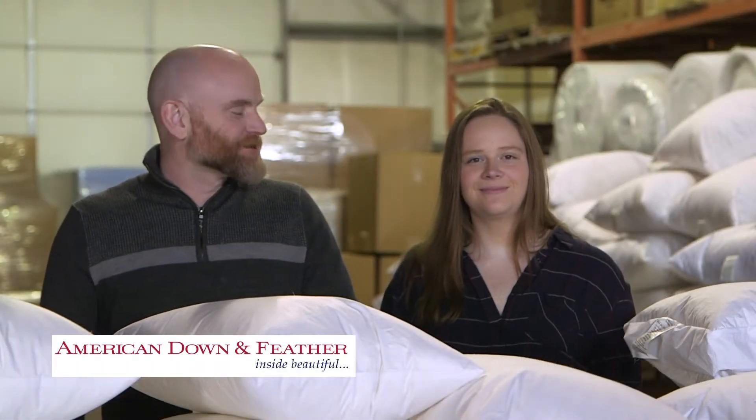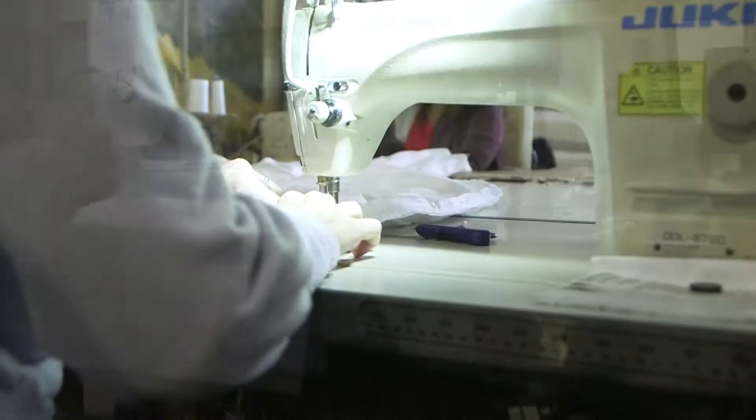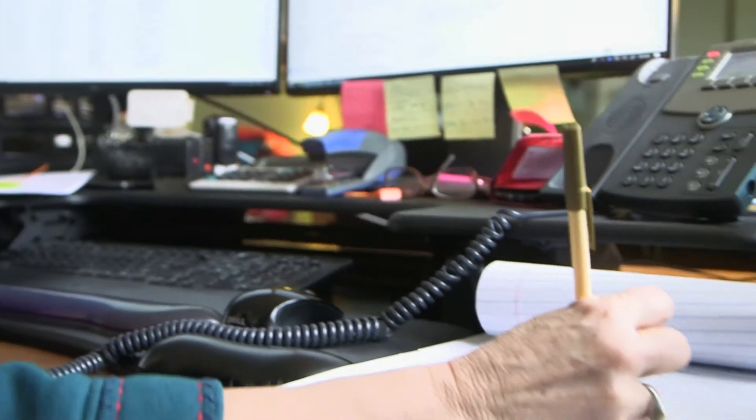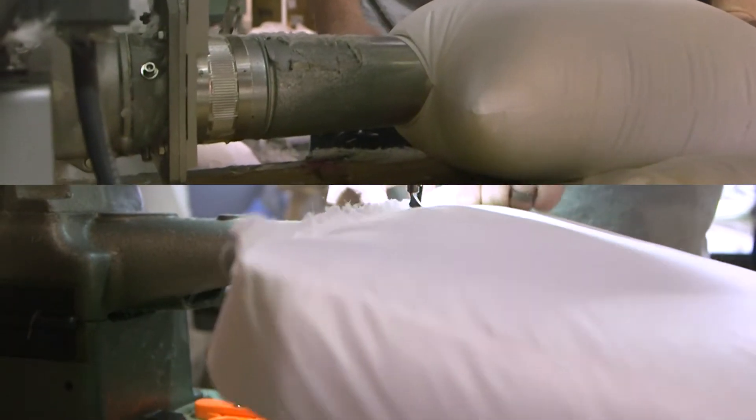Hey guys, it's Adam and Sophie back with another spotlight video. Today we're at American Down and Feather, where they manufacture everything from throw pillows to comforters for a ton of different industries. They specialize in customized products, which means clients can choose every little detail — from the size to the material to the filling — and they do it all right here.